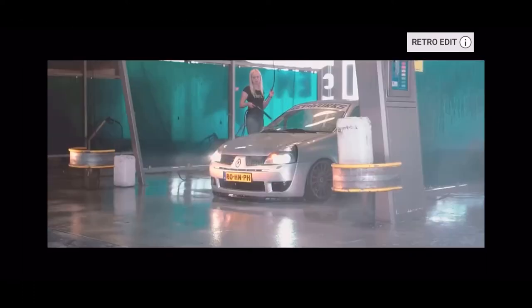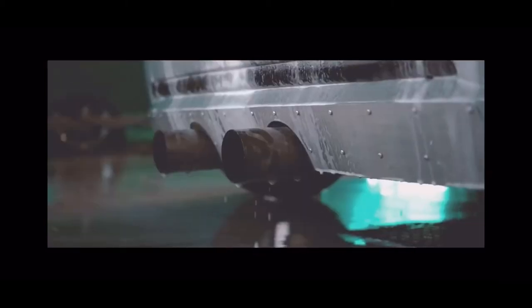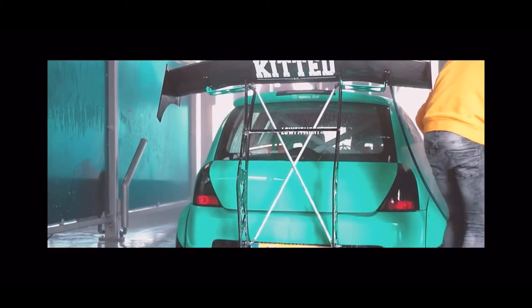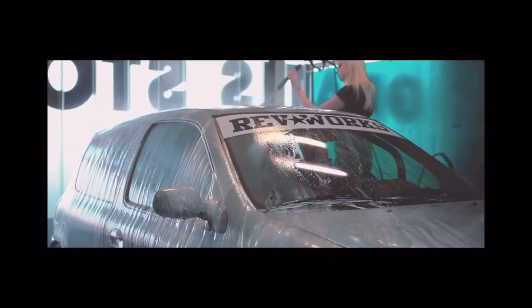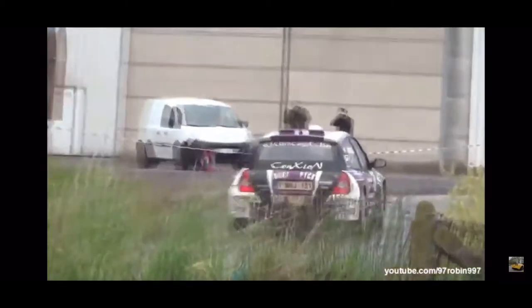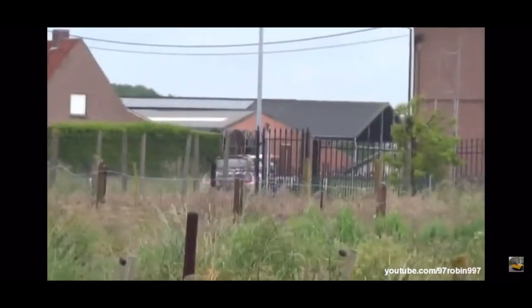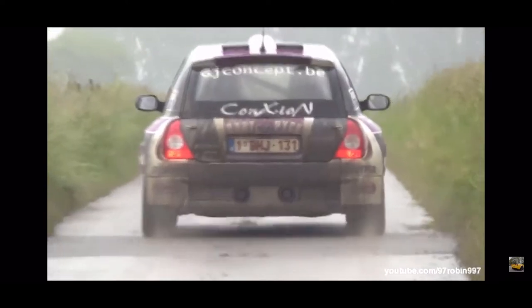Number 9 is the Renault Clio V6 — the only car on the list that isn't German and also the only mid-engine, rear-wheel-drive car on the list. This French sports hatch produces 251 horsepower and 221 foot-pounds of torque from a 3-liter V6. These cars were and still are legendary. You never really see them modded for the car show scene — that's because they're expensive and the people buying them are typically using them for rally and racing, which makes sense.